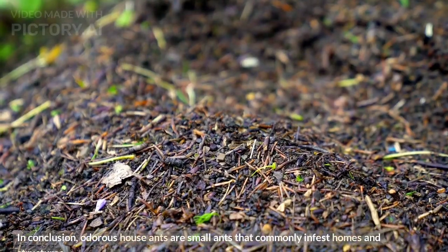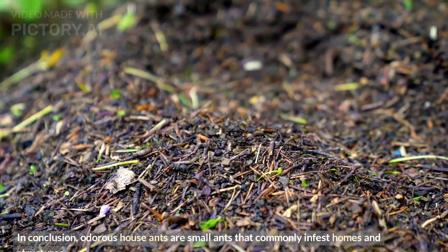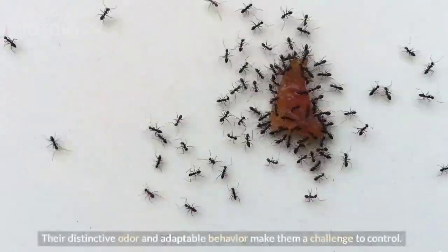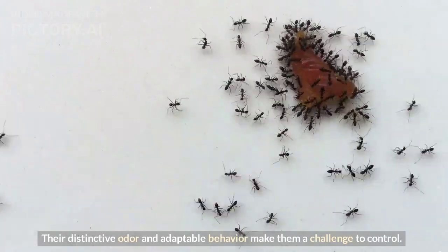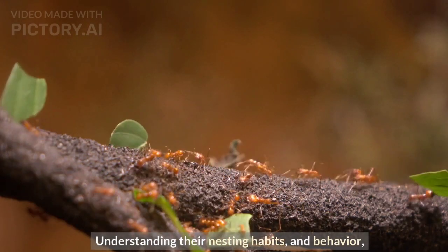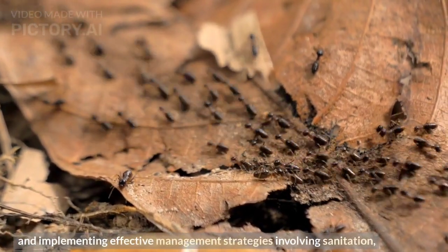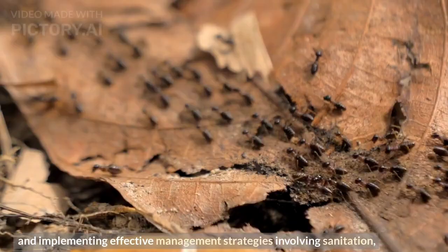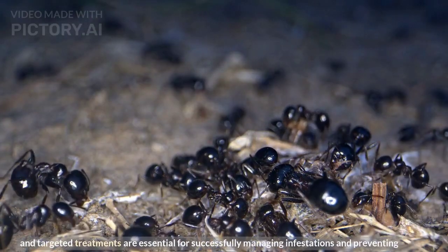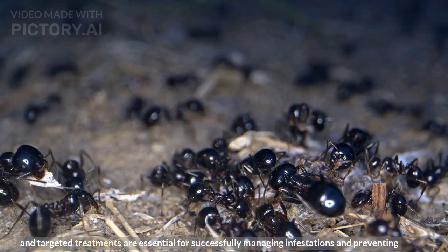In conclusion, odorous house ants are small ants that commonly infest homes and structures. Their distinctive odor and adaptable behavior make them a challenge to control. Understanding their nesting habits and behavior, and implementing effective management strategies involving sanitation, exclusion, and targeted treatments, are essential for successfully managing infestations and preventing re-occurrence.